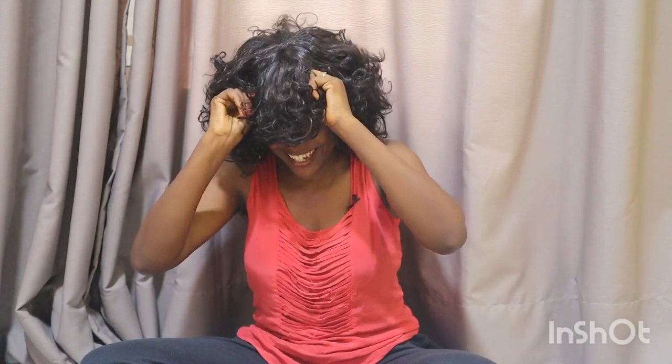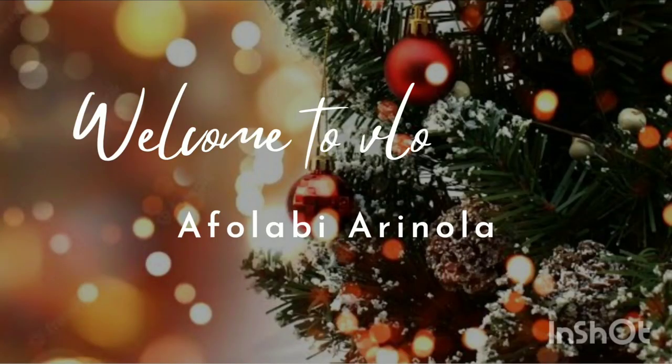I look magical! Hello, welcome back to my channel. My name is Afola B, and in case you've seen my channel for the first time, don't make it your last time — subscribe to my channel, like my videos, and check out my other videos.